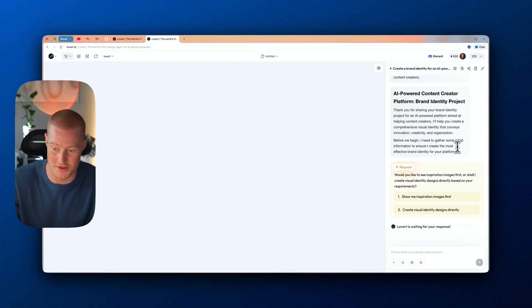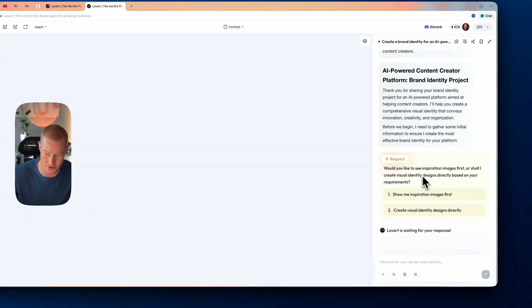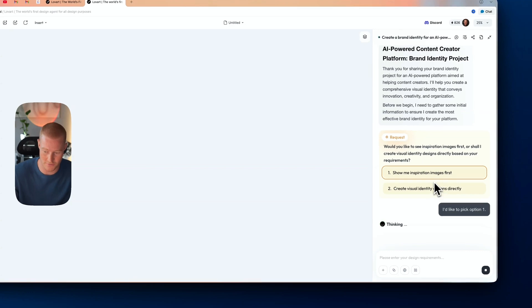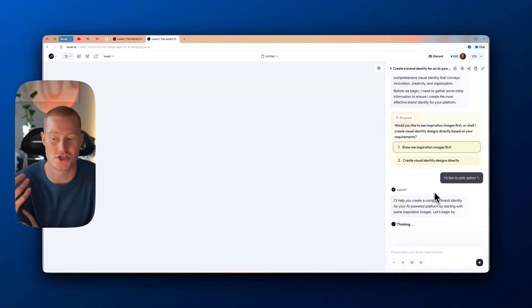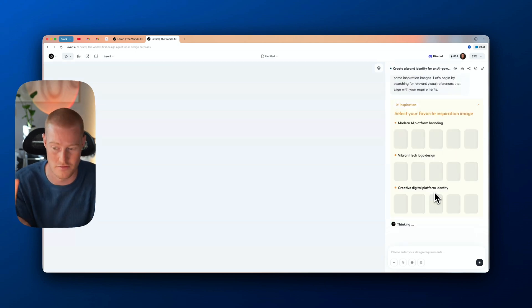One of my favorite things about Love Art is that it actually takes you through step-by-step while crafting our brand identities and different assets. Right now it's requesting: would you like to see inspiration images first, or shall I create visual identity designs directly based on your requirements? To reduce the chances of error, I'll see the inspiration images first and then be prompted to pick and choose which ones I prefer, rather than going in blindly.